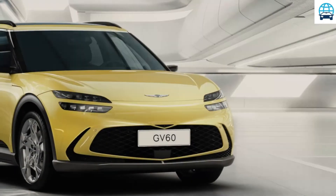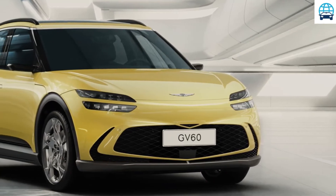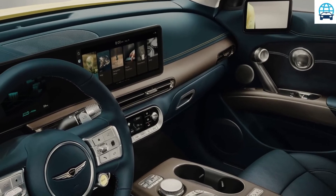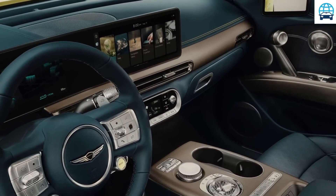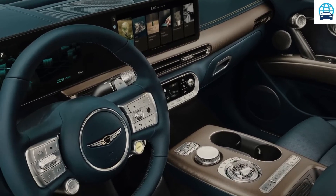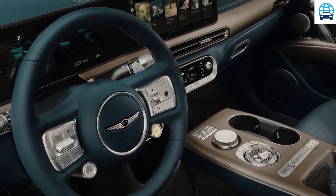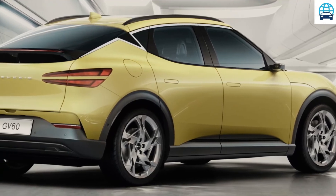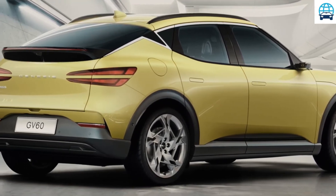Genesis is yet to release any mechanical details for the GV60, but we can expect it to be nearly identical to the Ioniq 5 and EV6. These models both offer multiple motor and battery configurations, ranging from less powerful RWD single motor versions all the way up to the 576 horsepower AWD dual motor EV6.